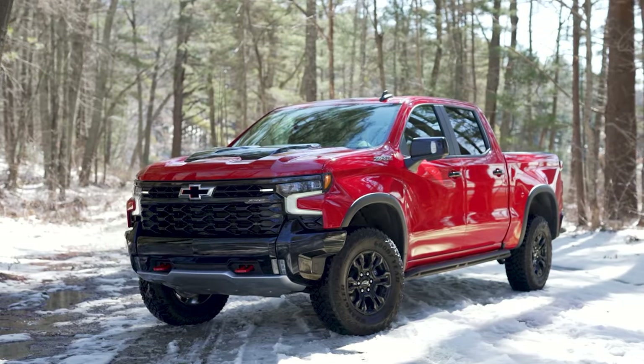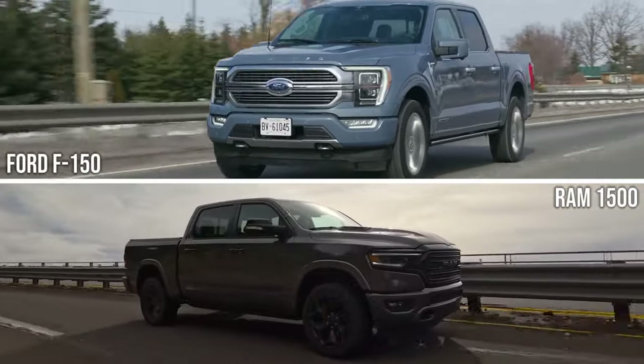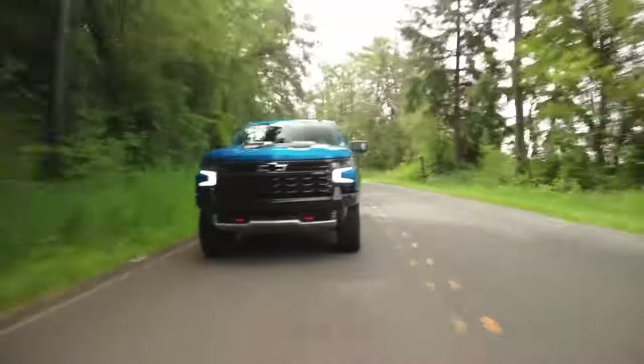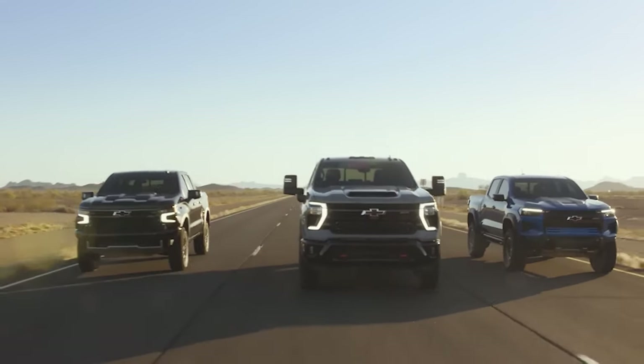With the Silverado, things aren't perfect though. Compared to the Ford F-150 and the Ram 1500, it has a less potent engine lineup. A more opulent cabin is also featured in the GMC Sierra. That's all great, but now let's look at the seven issues most 2024 Chevrolet Silverado owners find most frustrating.